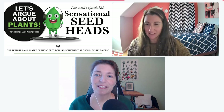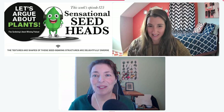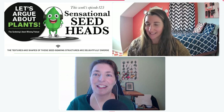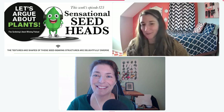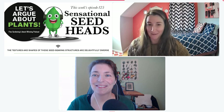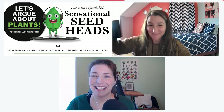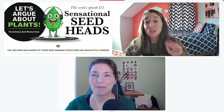Hello and welcome to another episode of Let's Argue About Plants, the podcast for people who love plants but not always the same ones. I'm Carol Collins, associate editor at Fine Gardening magazine. Hey everybody, I'm Danielle, also from Fine Gardening magazine. We sit with you in the car, keep you company in traffic. Did you just wake up and have a cup of coffee? Welcome!